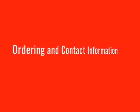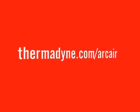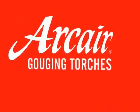For more information on the full line of ArcAir gouging torches, visit thermodyne.com/ArcAir where you can download brochures, watch informational videos and find out where to purchase ArcAir equipment.